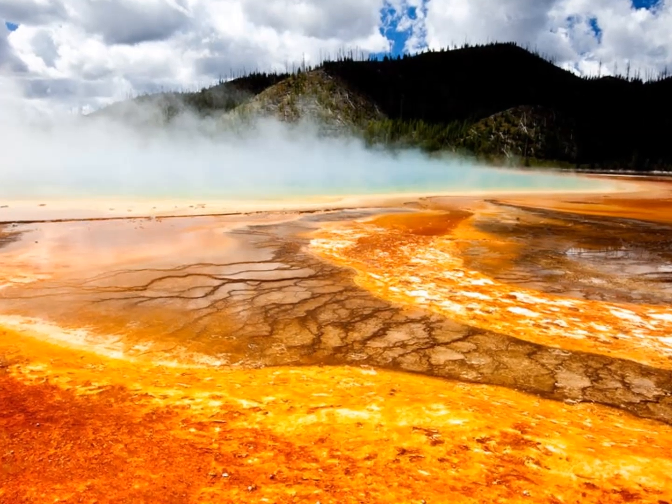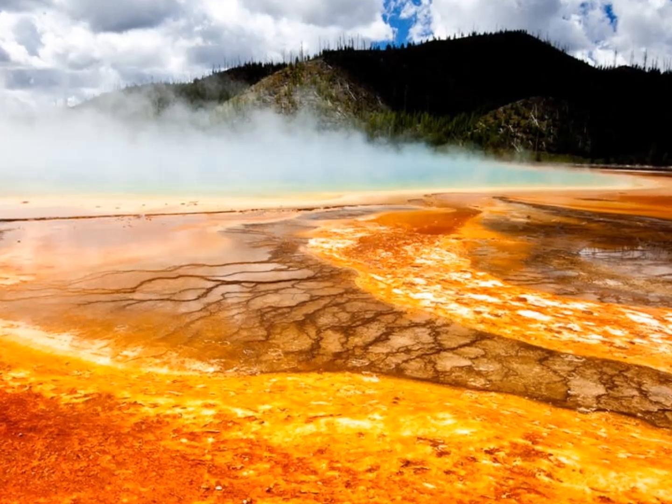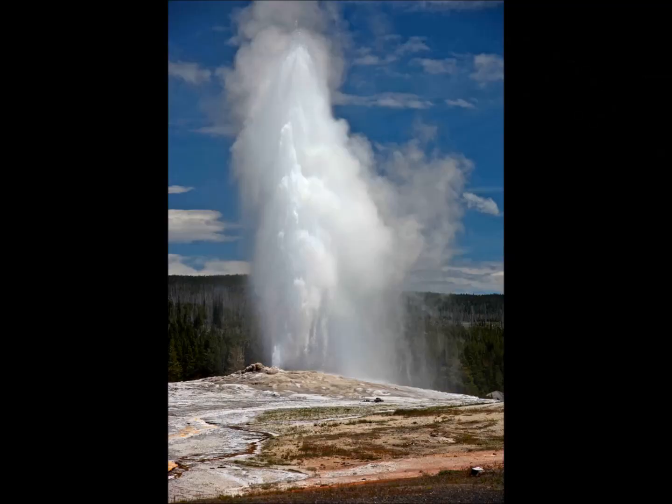Seismologists have discovered a massive magma reservoir beneath Yellowstone supervolcano, which sits in Wyoming, United States. It suggests its volcanic system could be more than 5.6 times larger than was previously thought.